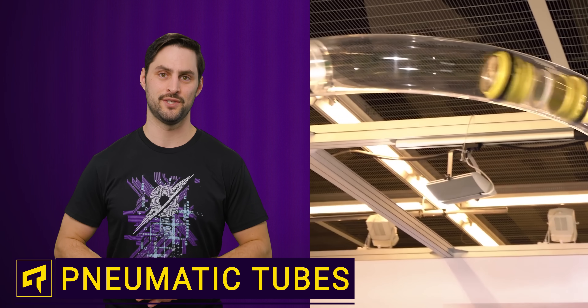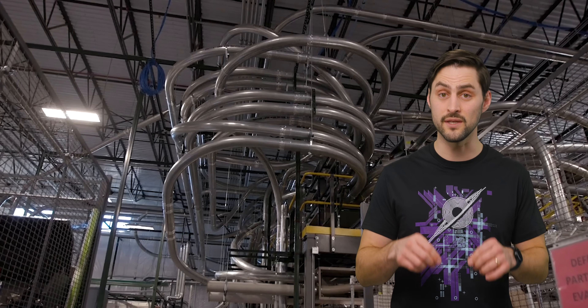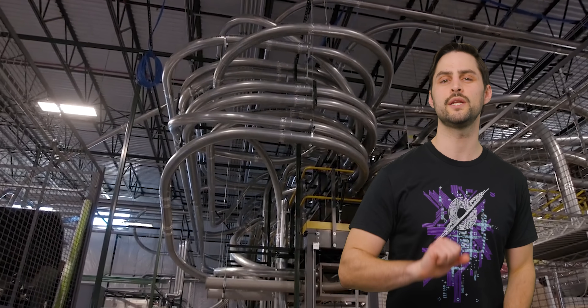This is a pneumatic tube dispatch. If you're under a certain age, it's possible you've never seen one of these systems in person. But for over a century, they were relatively commonplace. Believe it or not, they're still very popular in certain industries.